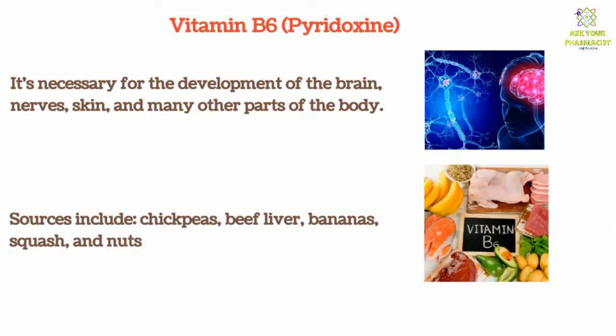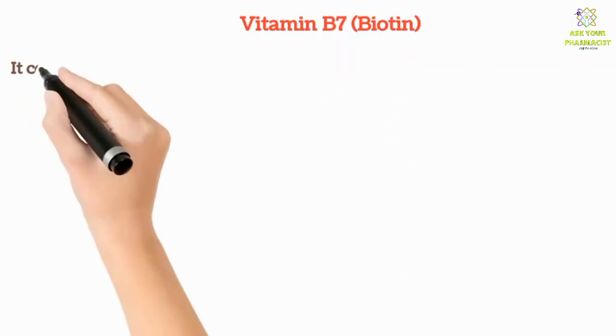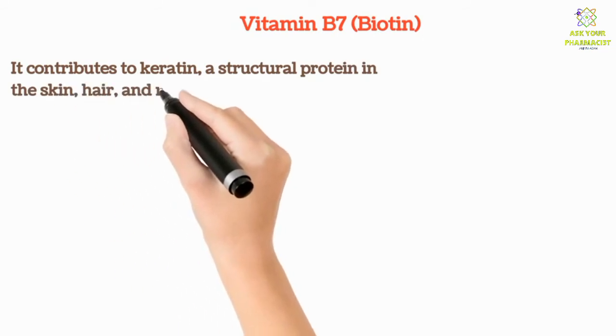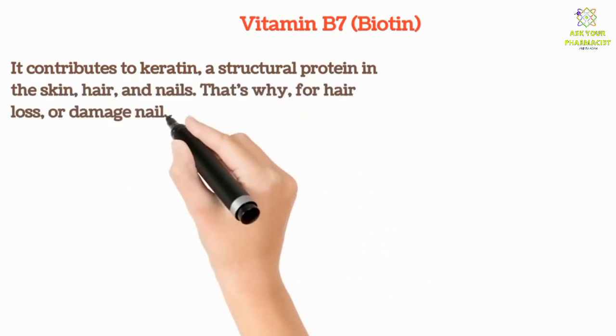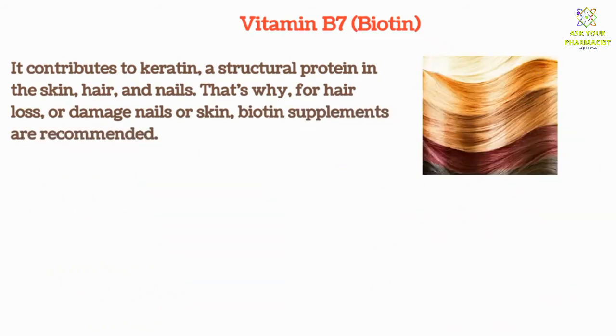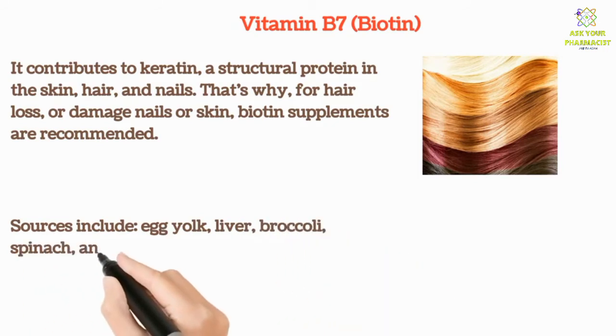Vitamin B7, or Biotin, contributes to keratin — a structural protein in the skin, hair, and nails. That's why biotin supplements are recommended for hair loss, damaged nails, or skin issues. Sources include egg yolk, liver, broccoli, spinach, and cheese.